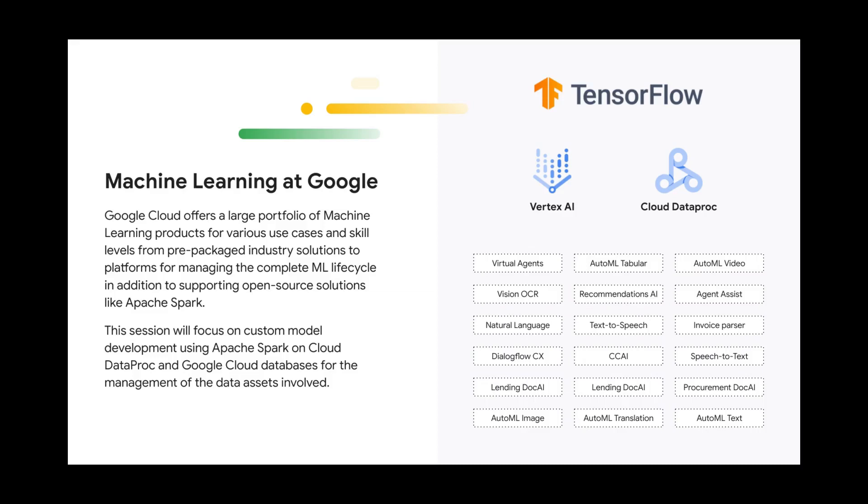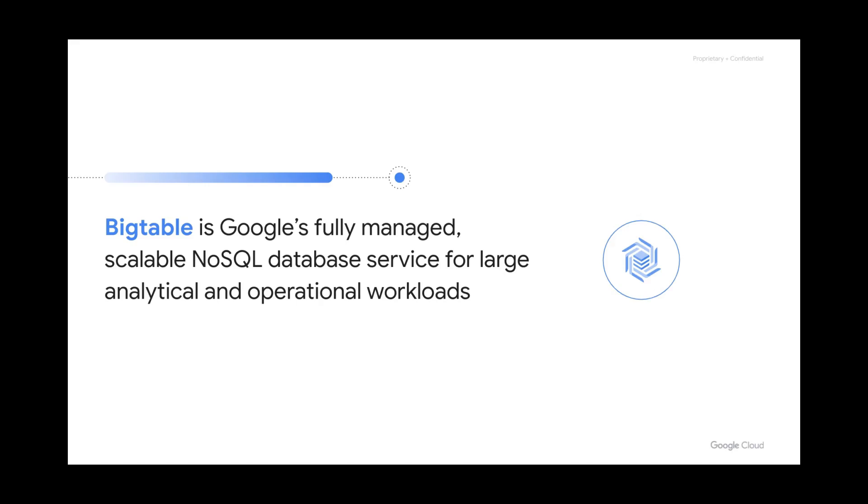Let's take a brief look at the databases and how they can help us with serving machine learning workloads at scale with low latency. Bigtable is Google's fully managed, scalable, NoSQL database service for large analytical and operational workloads. Bigtable is extremely good at key-value lookups and range queries, which makes it a great fit for machine learning. It can store data in columns, as well as binary formats like protobufs or JSON documents, providing a lot of flexibility for handling structured, unstructured, and semi-structured data.